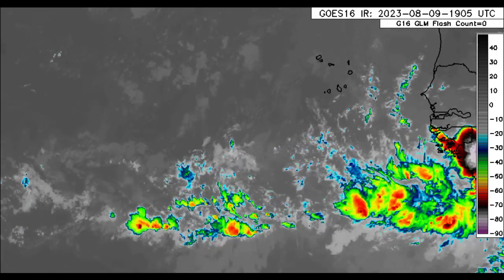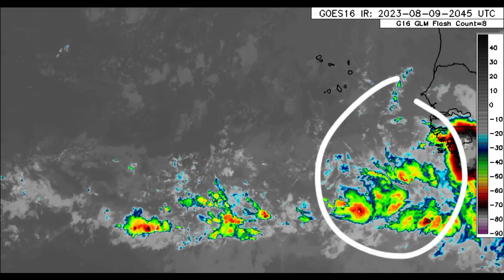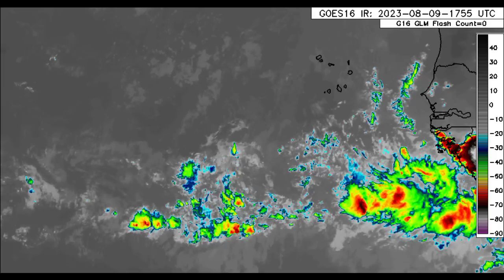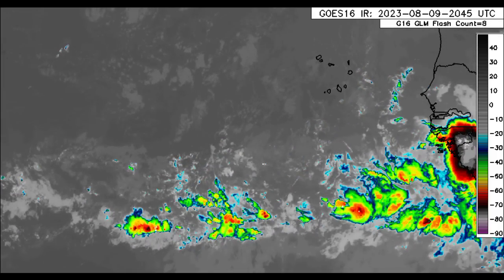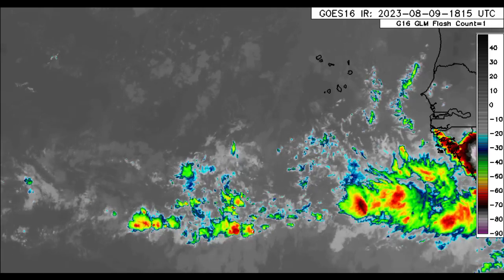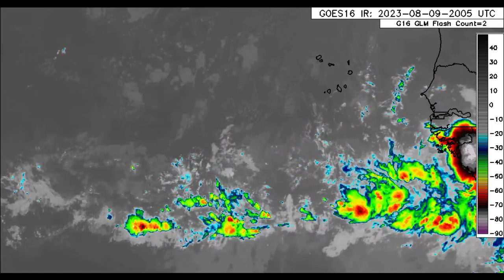There are two tropical waves off the coast of Africa, and the more recent one could try to get itself together and develop into something. Models have been hinting at this — the Euro, the ICON — they have been consistent about something developing next week. I also want to show you guys the ensemble members; we'll look at those later in this video.